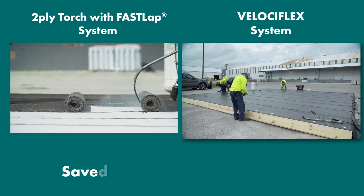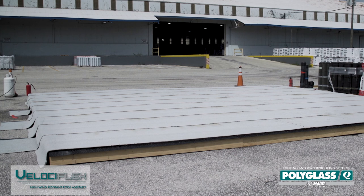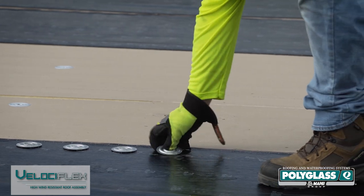The Velociflex system saved us 1 hour and 10 minutes, which is a 30% saving in labor time. The end result? A long-lasting, durable roofing system with superior weathering performance and high wind resistance. When it comes to selecting your roofing materials, choose Polyglass.